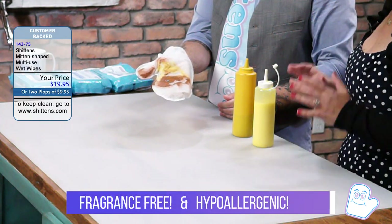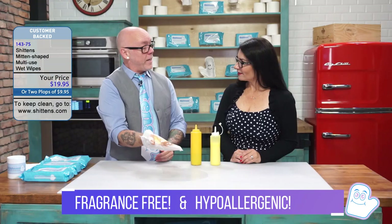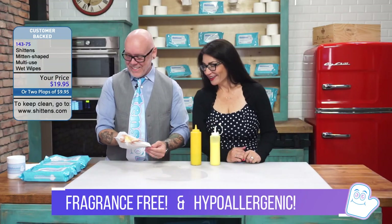And did I hear that these are fragrance-free and hypoallergenic? Yes, Rachel, they are. Wow. Fantastic.